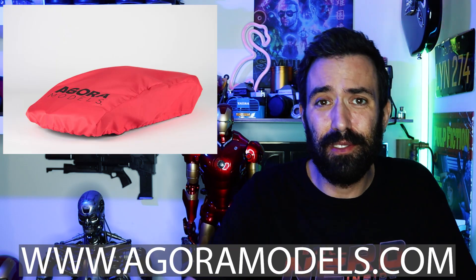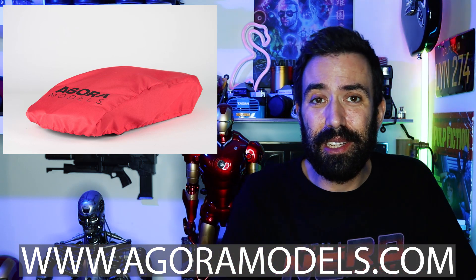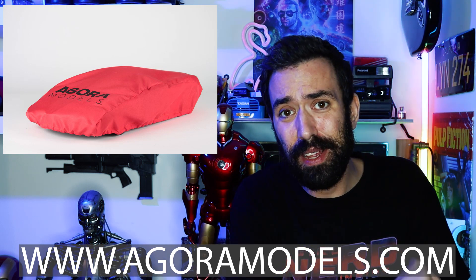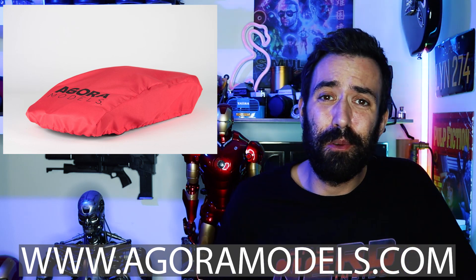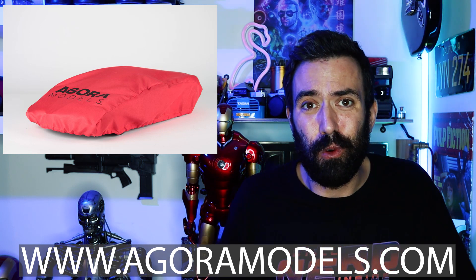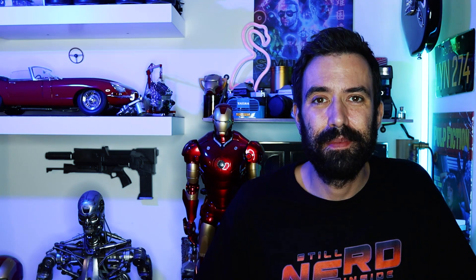Jen, když jsme u modelů Agora Models, tak celkem nedávno vypustili úplně nový obrázek ve svém newsletteru, kde je vidět auto přikryté plachtou. Takže samozřejmě podle tvarů je asi celkem poznat, že to bude nějaký super moderní sporťák. Hoďte mi do komentářů, co si myslíte, že se pod tou plachtou skrývá - co bude ten další model, který Agora Models na nás chystají.